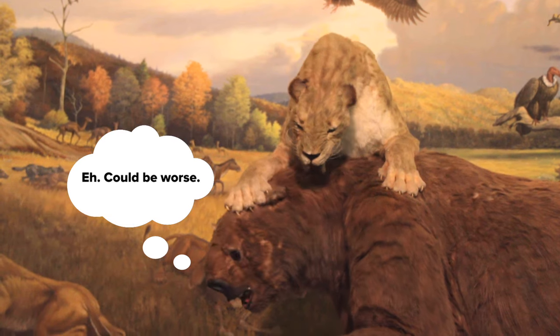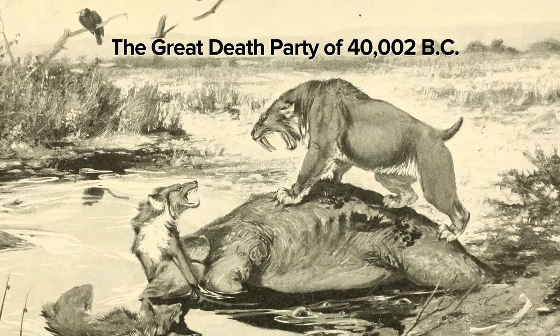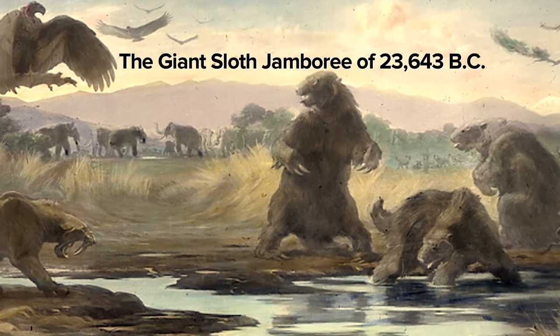That type of event — one big herbivore getting stuck and bringing in a lot of carnivores, and then all of the insects and birds and everybody else getting onto that — that type of event only has to happen once every decade to account for the millions of fossils that we have here.